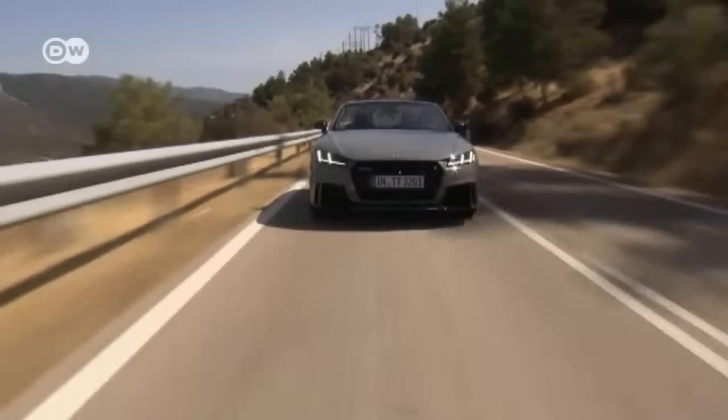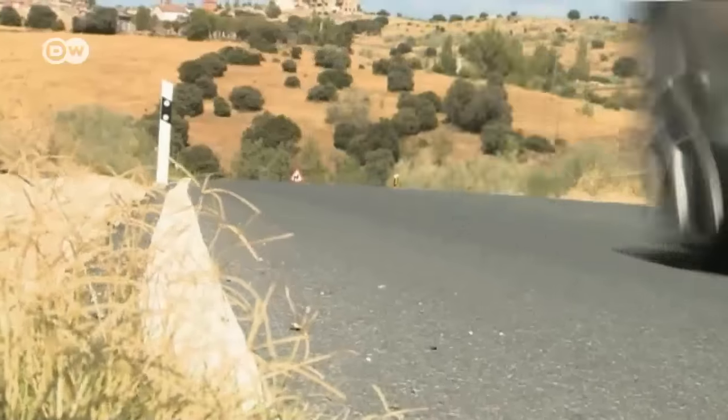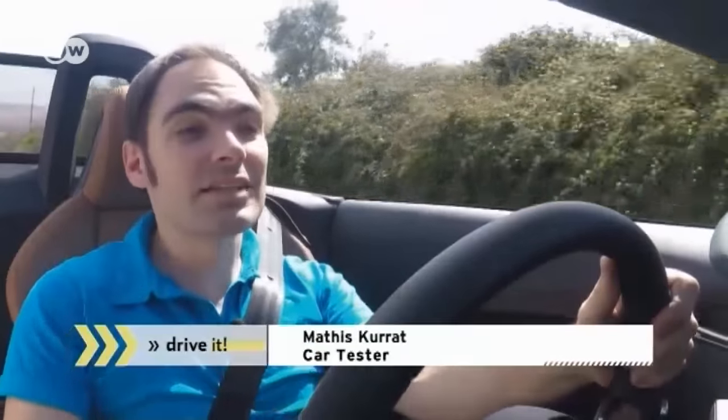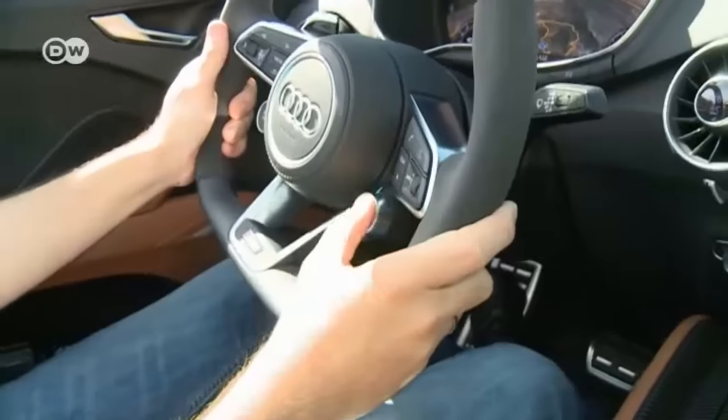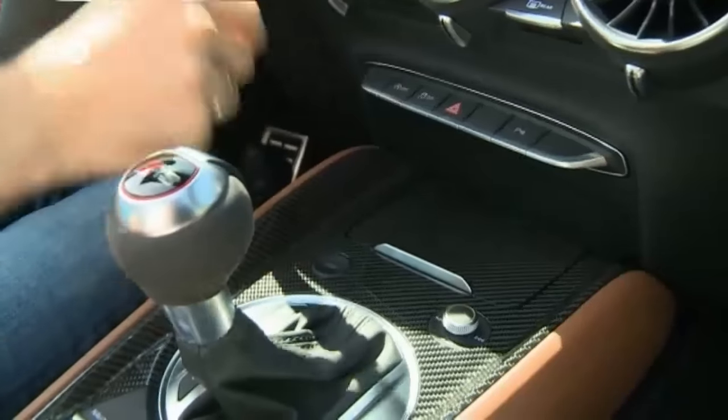A seven-speed dual-clutch transmission distributes the power to all four wheels. The interior is pretty much like a normal TT's, but the start-stop button and the drive-select button to choose the driving mode are found on the steering wheel. In the center console, where a regular TT has its start-stop button, the TT RS has a button that can shift the sound of the muffler from normal to sporty.